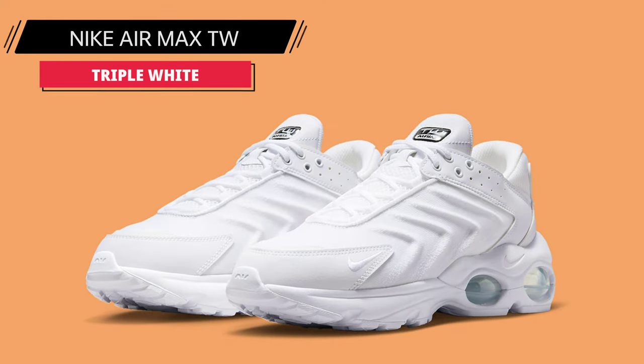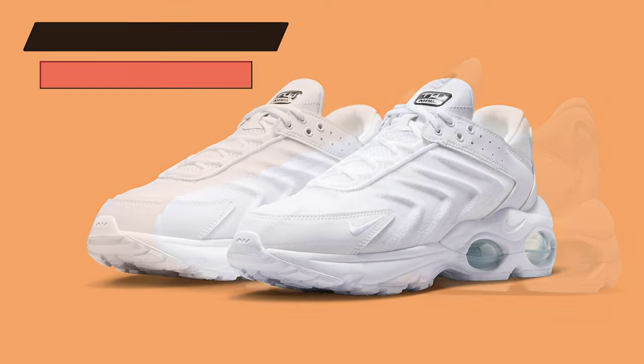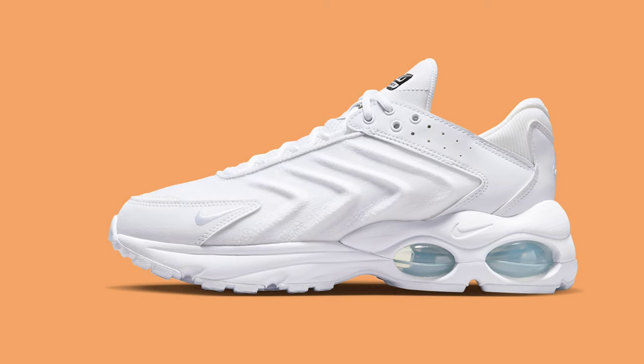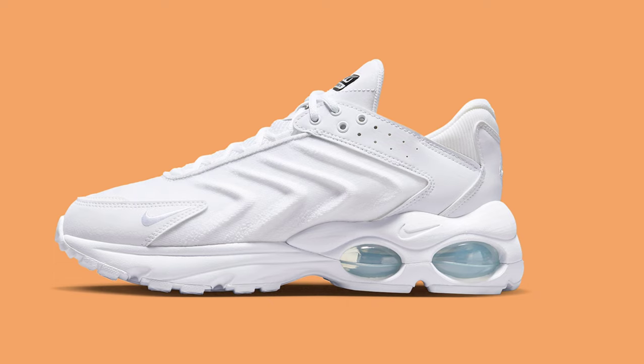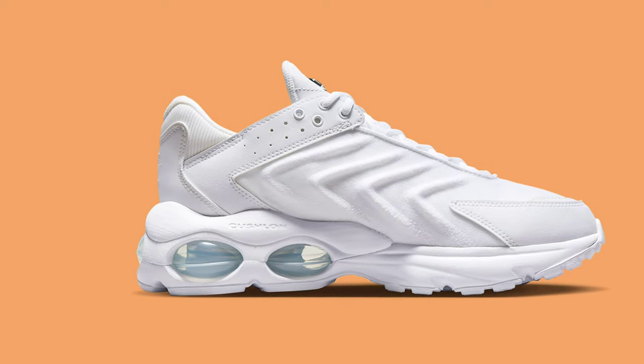For spring 2023, Nike Sportswear will release the Air Max TW1, which draws design cues from the Air Max Tailwind and Air Max Plus. Mesh and leather elements are used in the construction of this Nike Air TW model.